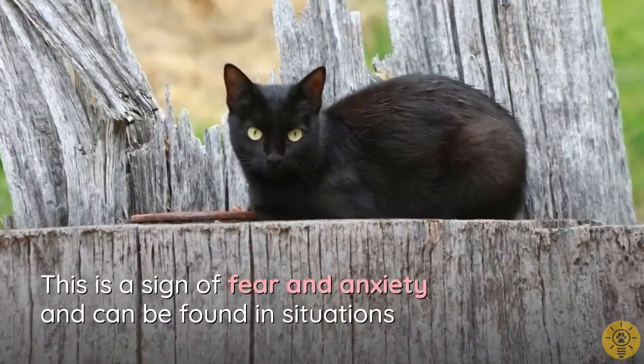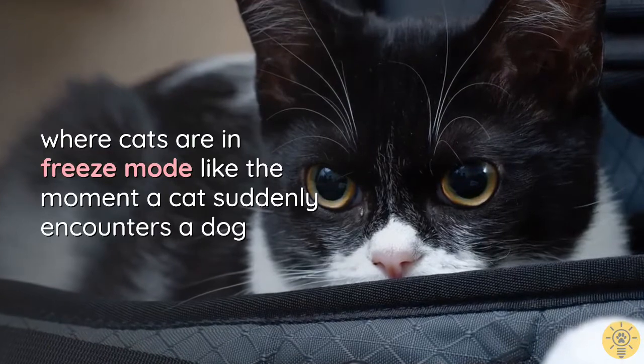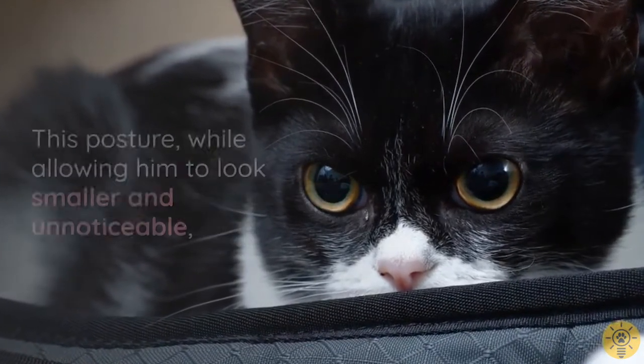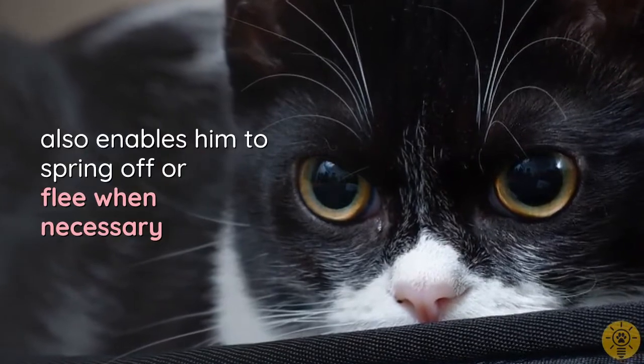A crouched, hunched posture is a sign of fear and anxiety, and can be found in situations where cats are in freeze mode — like the moment a cat suddenly encounters a dog. This posture, while allowing the cat to look smaller and unnoticeable, also enables him to spring away or flee when necessary.